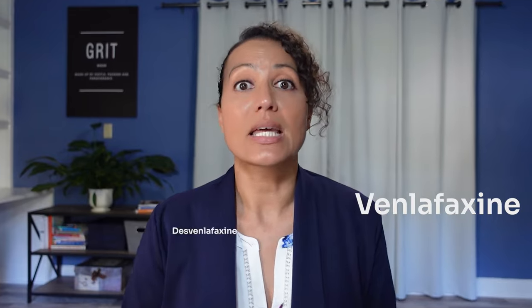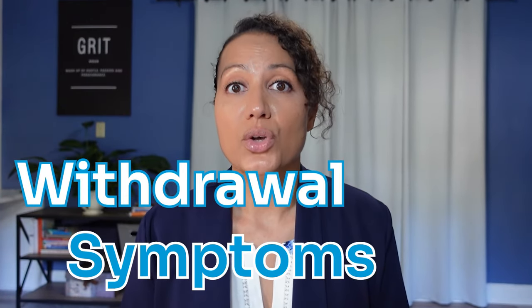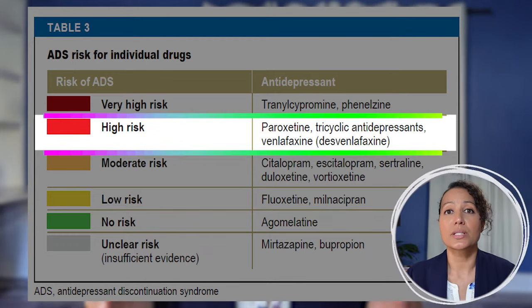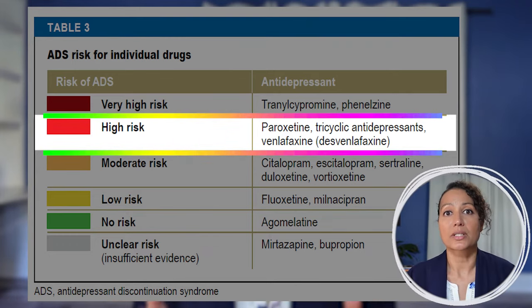The last consideration is the withdrawal symptoms. Both Venlafaxine and Desvenlafaxine are categorized as high risk when it comes to antidepressant withdrawal syndrome. Therefore, if you're on either of these medications for longer than a month or three months, you're going to want to taper off very, very slowly and do so under the direction of a prescriber who is well versed on how to deprescribe.